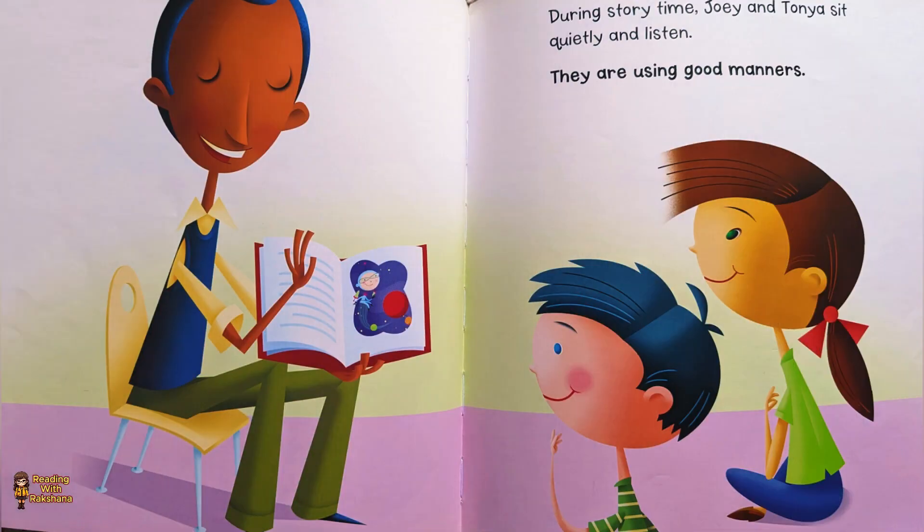During story time, Joey and Tonya sit quietly and listen. They are using good manners.